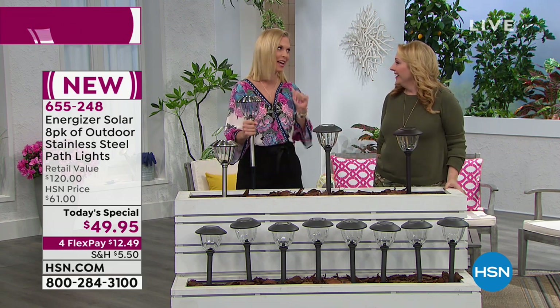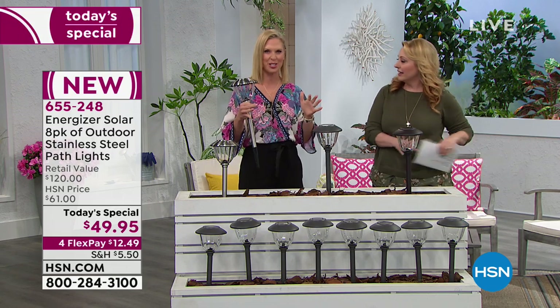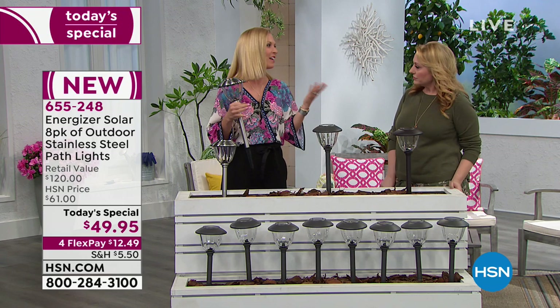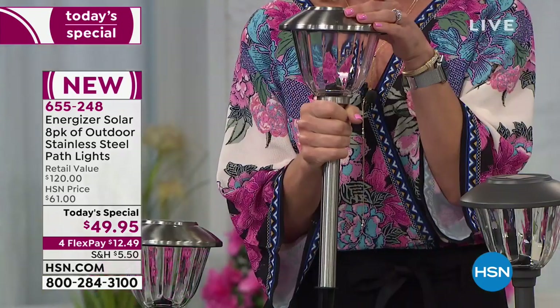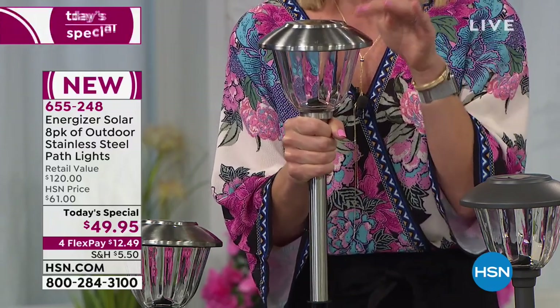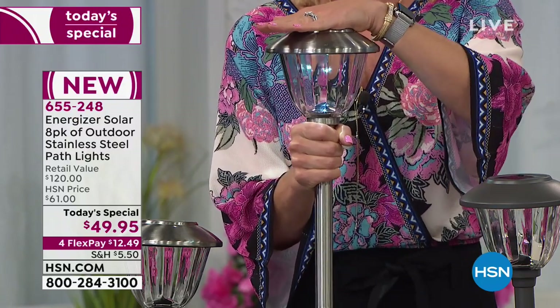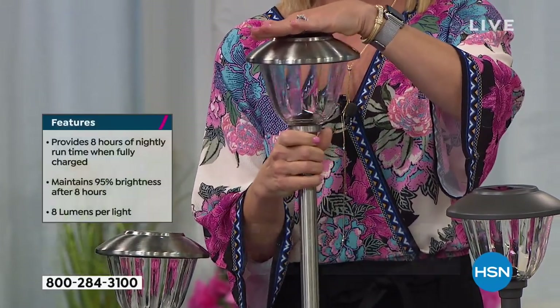I'm actually interior designing now — everything is just coming together. When you think of the name Energizer, what comes to your mind right away? It keeps going and going and going. That's exactly what these solar lights are going to do for you. The only brand in America that maintains 95% of that brightness for over eight hours. It's absolutely unbelievable.